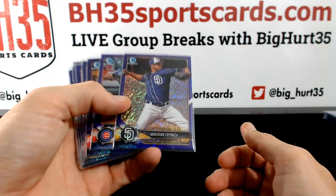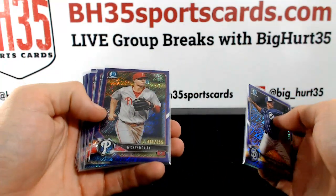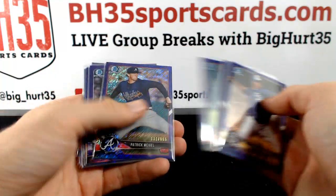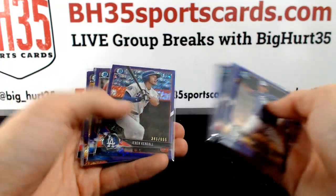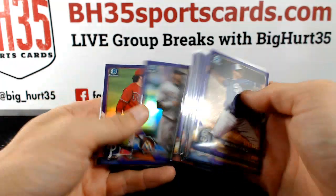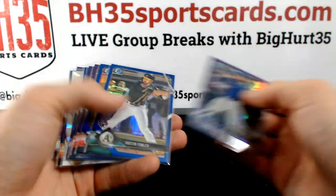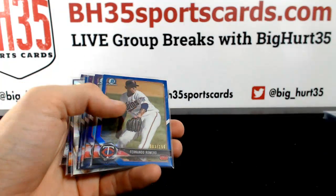Parallels. Purple Shimmers are to $6.55. Purples are to $2.50. Blues are to $1.50.